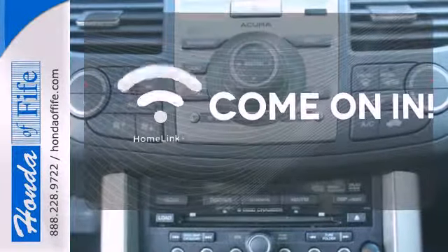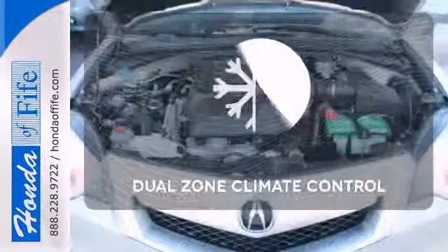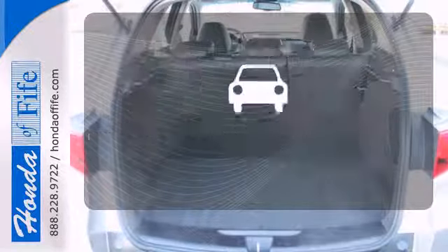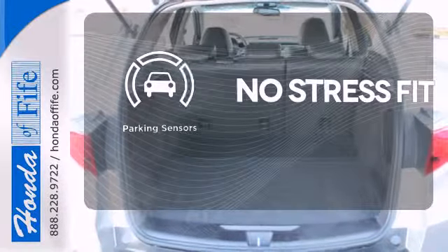Doors open and your path is well lit with Homelink. No one will complain about the temperature with the dual-zone climate control. Say goodbye to dinged bumpers with the parking sensors.